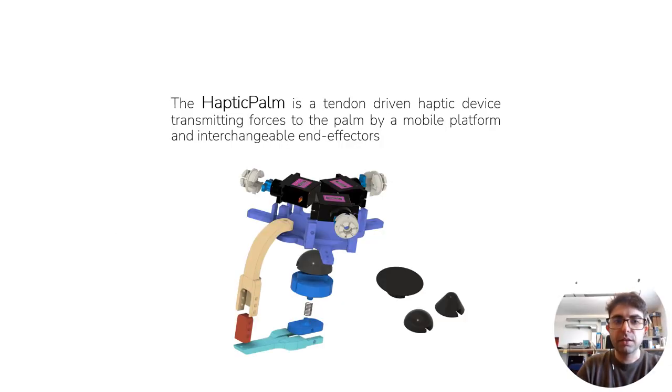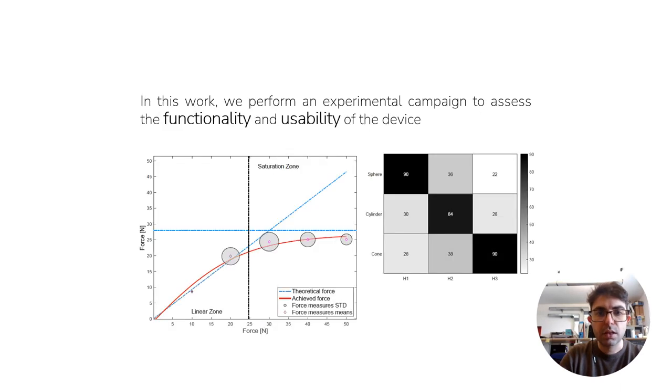The haptic palm consists of a tendon-driven glove to render cutaneous haptic feedback on the palm of the wearing user. It was presented in a previous work, and today, at the Haptic Symposium 2024, its functionality and usability will be discussed, starting from the results of an extensive user study and also an experimental characterization.